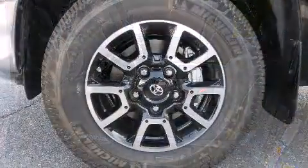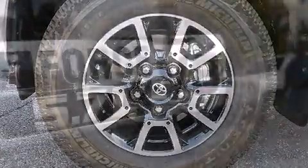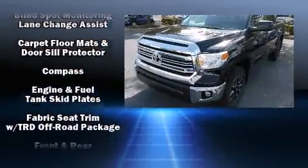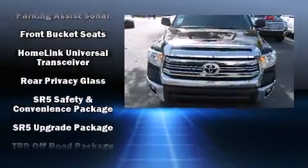Toyota ensures the safety and security of its passengers with equipment such as dual front-impact airbags with occupant-sensing airbag, front-side impact airbags, traction control, brake assist, a security system, and four-wheel disc brakes with ABS.